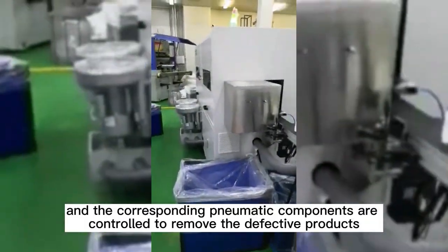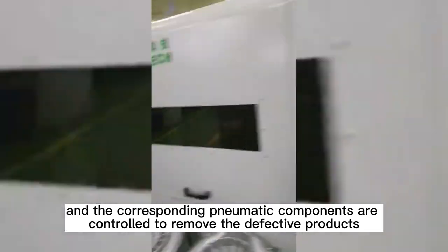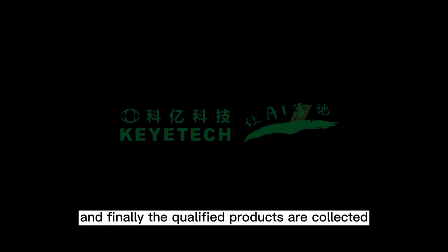The corresponding pneumatic components are controlled to remove the defective products, and finally the qualified products are collected.